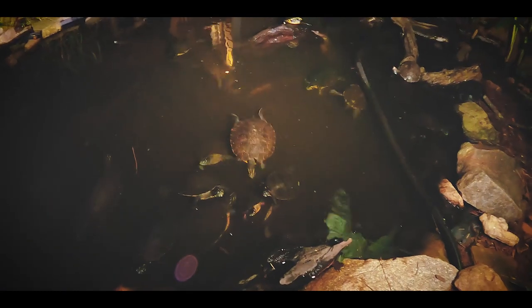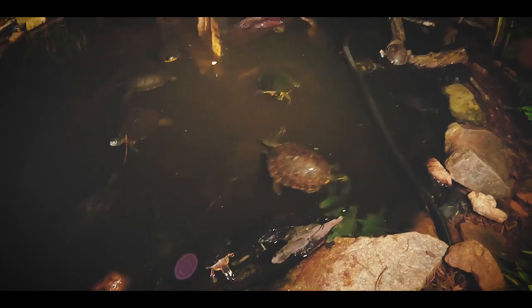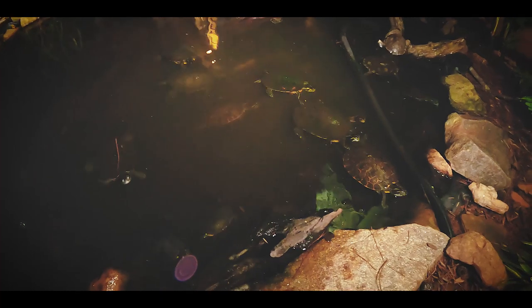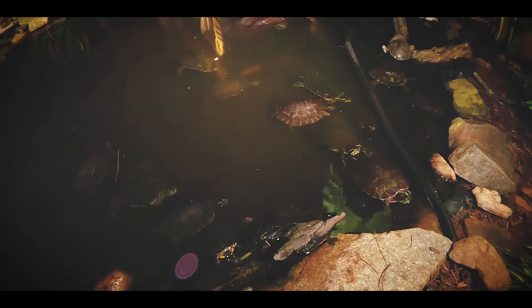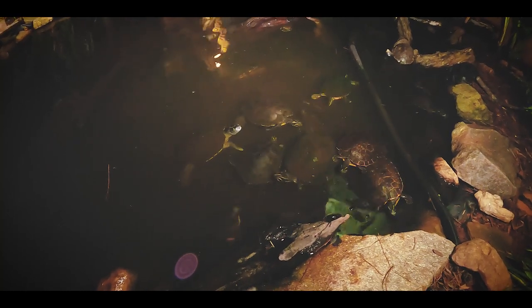I hope you guys enjoyed this video. Did a little something different by lighting things up for a feeding — always fun to do that. Thank you so much for watching. I will see you next week for Field Herp Fridays, and then the following week we'll be back with another Feeding Friday. See you guys then. Take care. Bye.